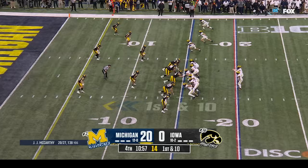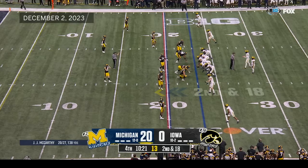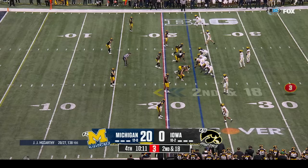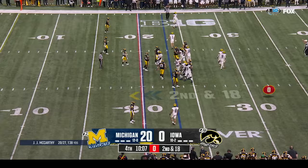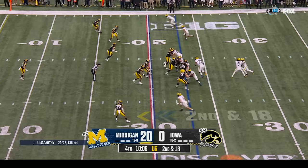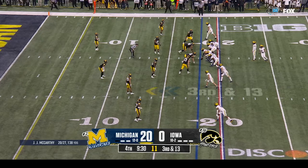McCarthy looking — McCarthy sacked again! This time it's Black — McCarthy has nowhere to go with the football. Second down and eighteen at the twenty-three. A four-receiver package for J.J. McCarthy. Michigan calls a timeout. McCarthy with the handoff to Corum — slides forward. Third and thirteen at the eighteen — what a career number two has had.